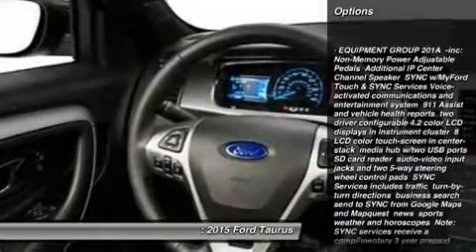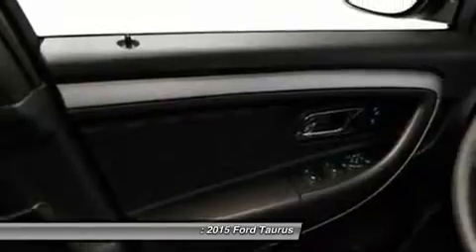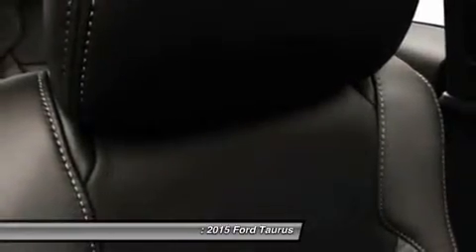Stability control, remote engine start, traction control, power passenger seat, steering wheel audio controls, anti-lock braking system, power steering, adjustable steering wheel, driver airbag, auto dimming rear view mirror.